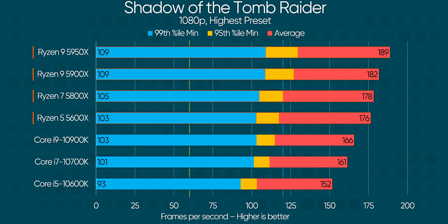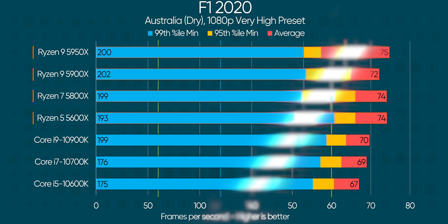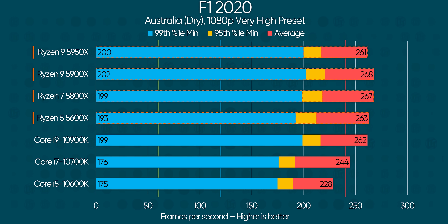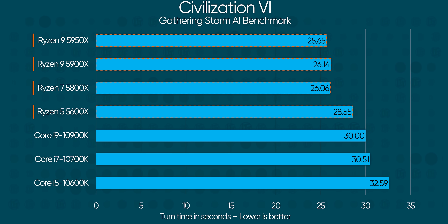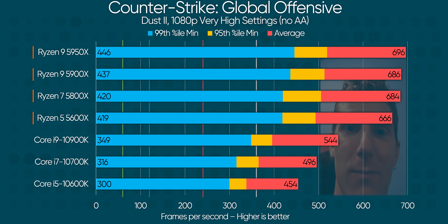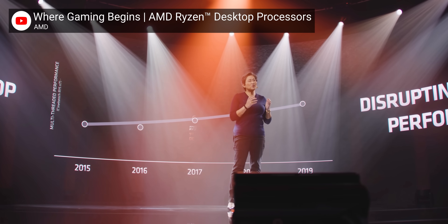So then, how does Ryzen 5000 stack up against Team Blue? Ladies and gentlemen, they got them. Even the Ryzen 5 5600X — a CPU that costs $300 — beat every single one of Intel's CPUs more often than it lost. And where it did lose, it was within a few percentage points. These are all games that are traditionally CPU-bound. And would you look at that performance in CSGO? That is over 200 more frames per second. Please, they're already dead — stop kicking them.